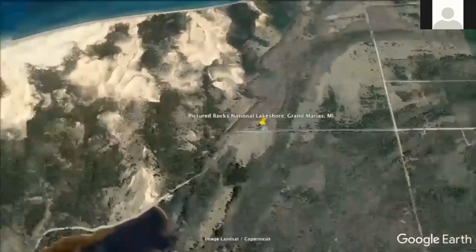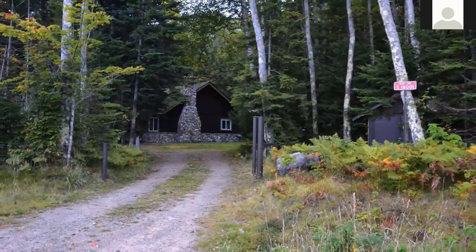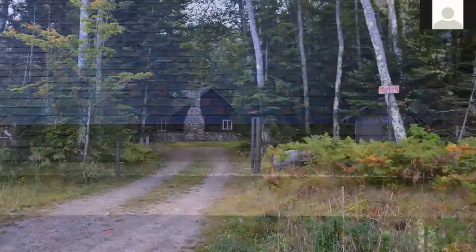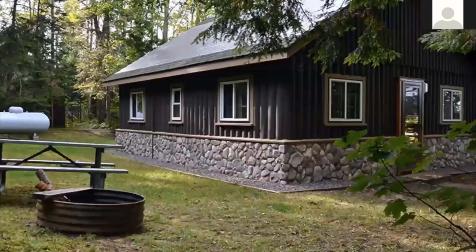Next is the log cabin I lived in for three weeks. Sullivan Cabin is far away from the towns — the only neighbors are wildlife. The cabin is across the street from Lake Superior, and the closest house was 20 minutes away. There was no electricity except for solar power to run the lights, and there was no phone service or internet.